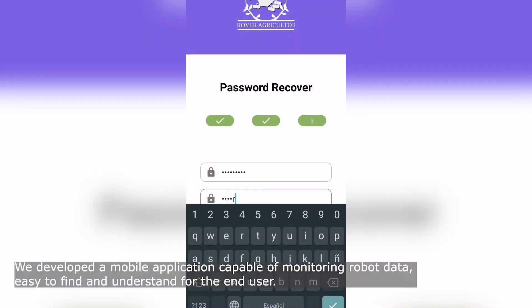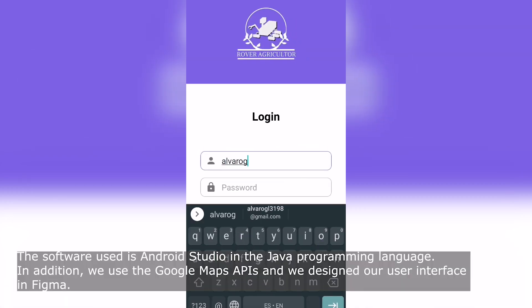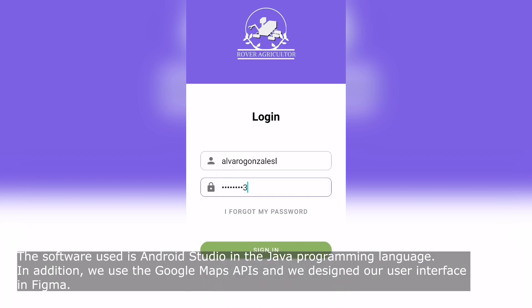We developed a mobile application capable of monitoring robot data, easy to find and understand for the end user. The software used is Android Studio in the Java programming language. In addition, we use the Google Maps APIs and designed our user interface in Figma.